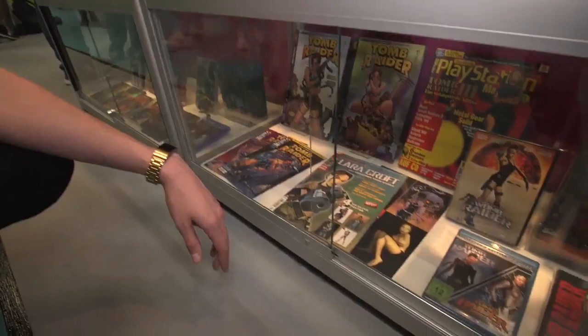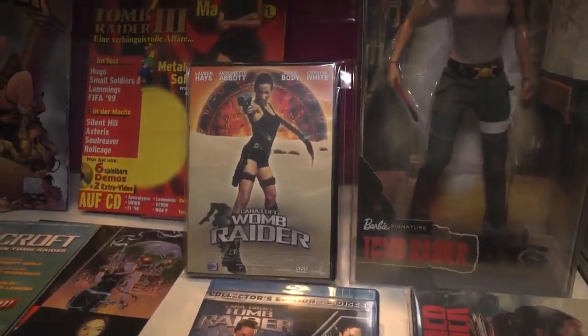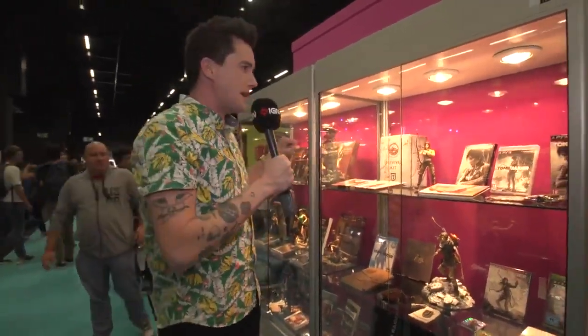Anyway, Gamescom is a fun place. You can see brand-new, exclusive gameplay you've never seen anywhere else, or you can kind of take a trip back down and do some semi-literal tomb raiding here, digging through antiquities, so to speak — much like Lara Croft would do. We have lots more coverage coming out of Gamescom. This is IGN at Gamescom Now, we'll be right back.